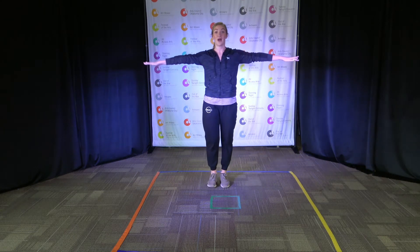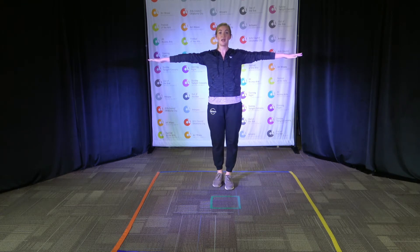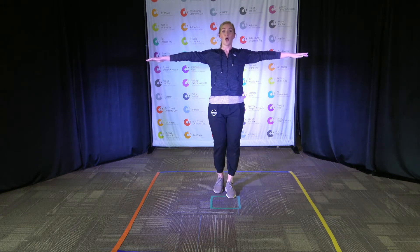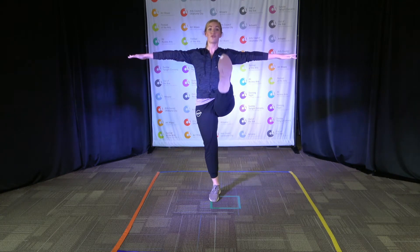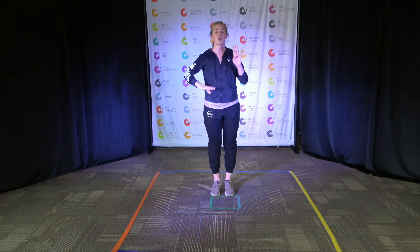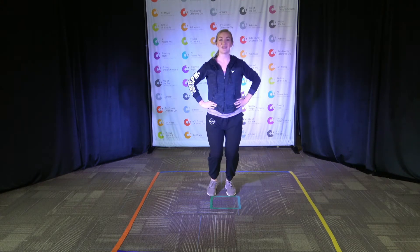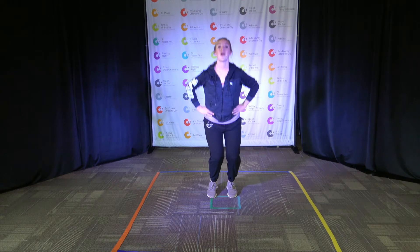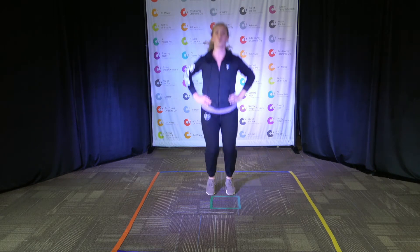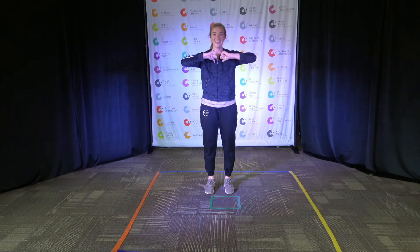For our next song we're going to practice our battements. Our arms are going to go out to the side and we're going to kick our legs nice and straight: one, two, three, four. And then we're going to practice our sautés in a pattern — four slow. Can you count with me? One, two, three, four. And then three fast. Ready? Go! One, two, three. And then can you point to yourself? So good!